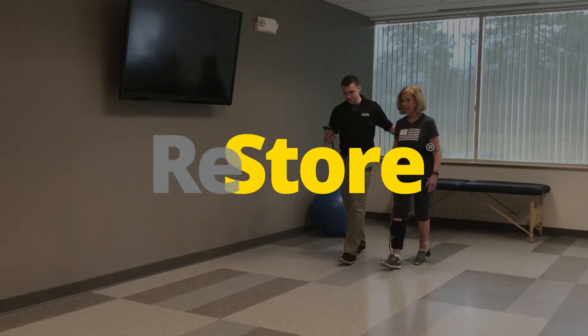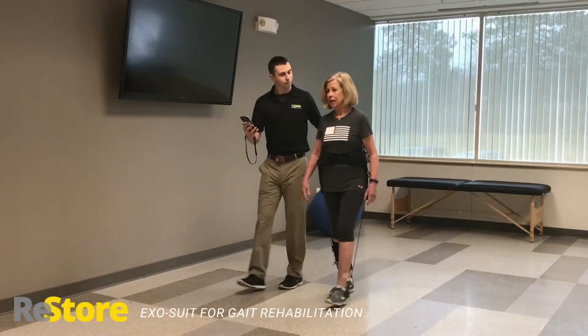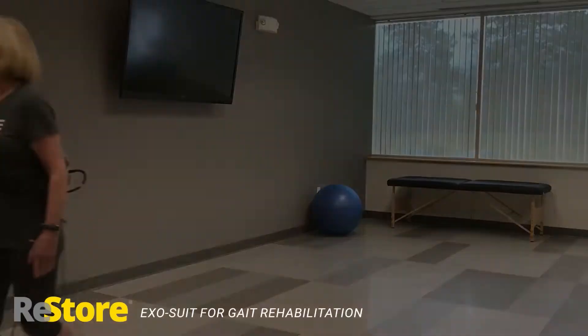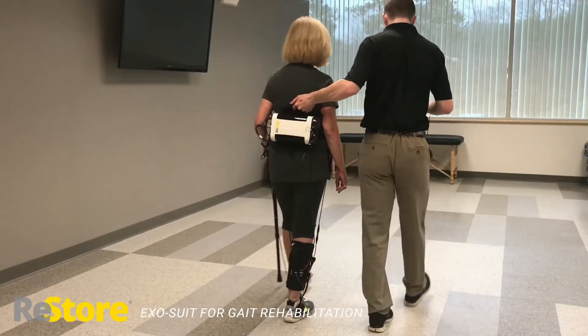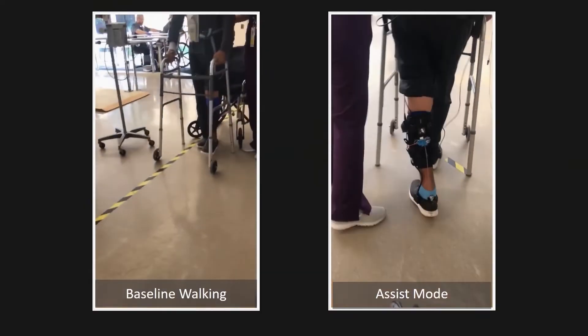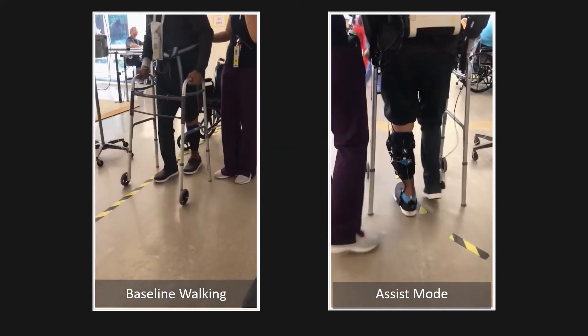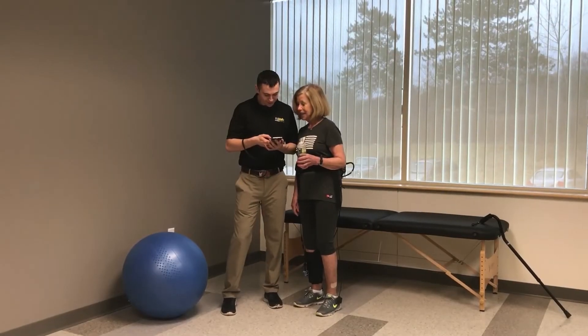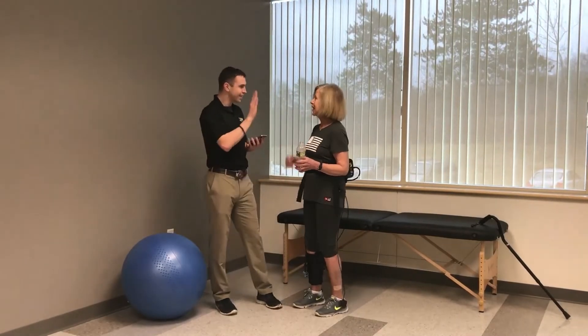The Restore Exosuit is a new, versatile, clinic-based robotic gait training solution that allows therapists to train for improved paretic propulsion post-stroke. The Restore provides on-demand physical assistance during the push-off and ground clearance phases of gait, and the flexible design allows patients unrestricted movement to participate in a wide array of functional gait activities within the clinic.